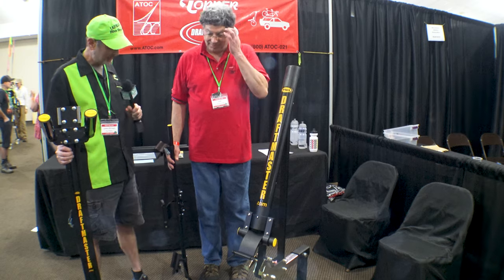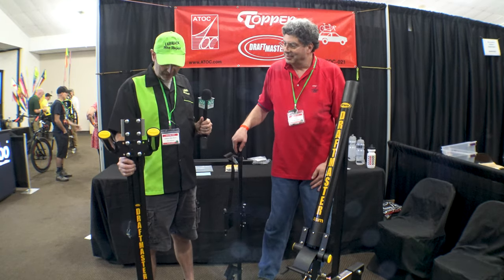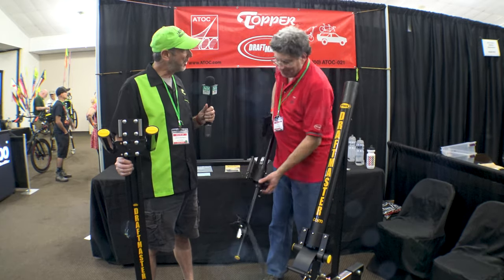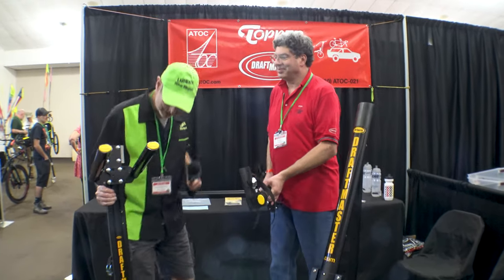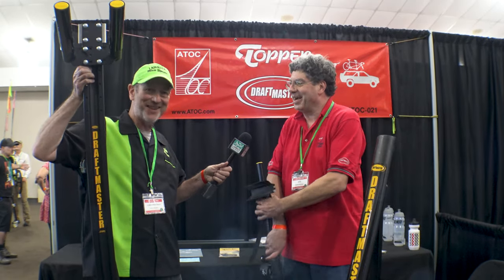Well, lots of options, lots of configurations. It's great, Charlie. Let's wrap it there from the ATOC booth. Charlie, thanks so much for talking with us and showing everything about the Draftmaster. Thanks, Gary. Have a good day. You too.